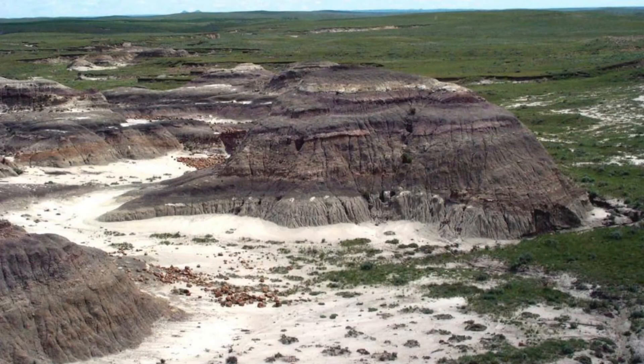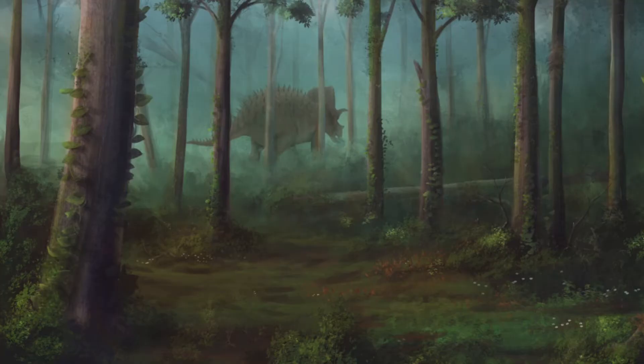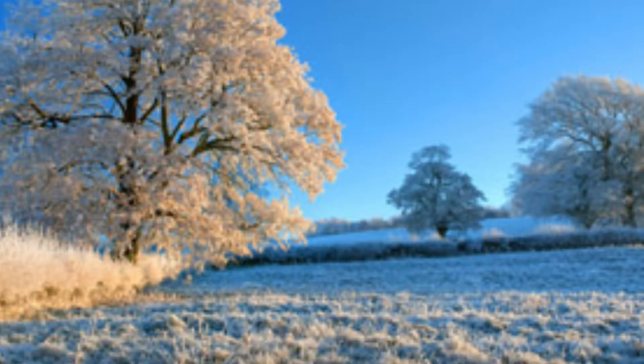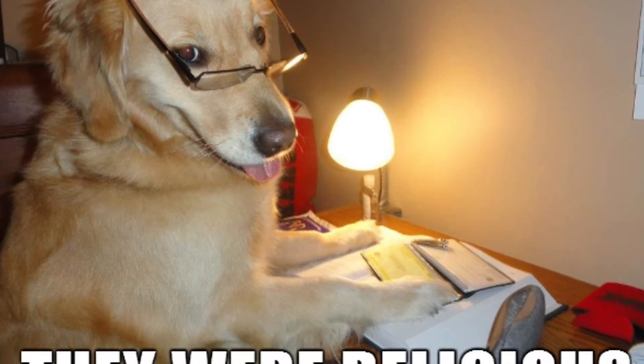So to start off, Hell Creek is a fossil bed in western North America that houses fossils from about 68 to 66 million years ago. Back during this time, Hell Creek was a warm area that had many natural occurrences, such as rain, flooding, the occasional wildfire, and... frost? Frost, I hear you say — but didn't you say Hell Creek was warm? Yes, I did. But in this video, we're going to examine the possibility of frost in Hell Creek. So sit back, relax, and enjoy.